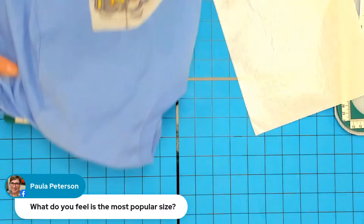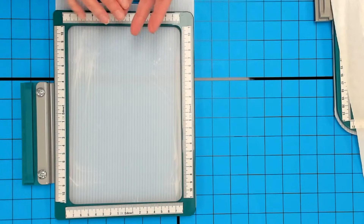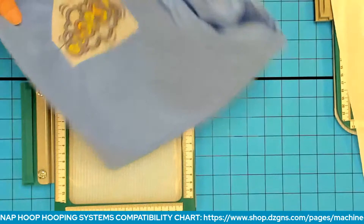Paula Peterson wants to know: what's the most popular size? The most popular size is the 5x7 for embroiderers using the hoop to stitch terrycloth towels, T-shirts, and sweatshirts. But if you're quilting, the bigger the better.